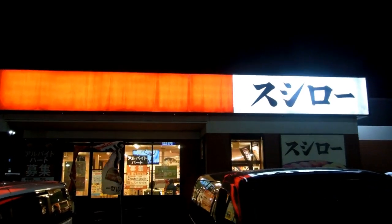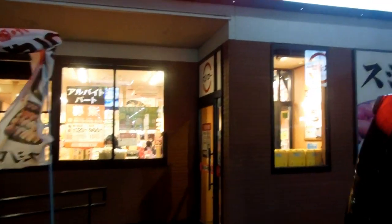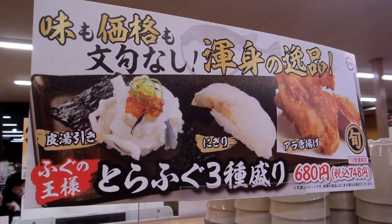Hey guys, another quick video for our food and eating in Japan playlist. One of our favorite places if we get a chance to go to dinner — Sushiro is one of our favorites. Good quality food and it's really cheap, about 108 yen a plate, so it's about a dollar.